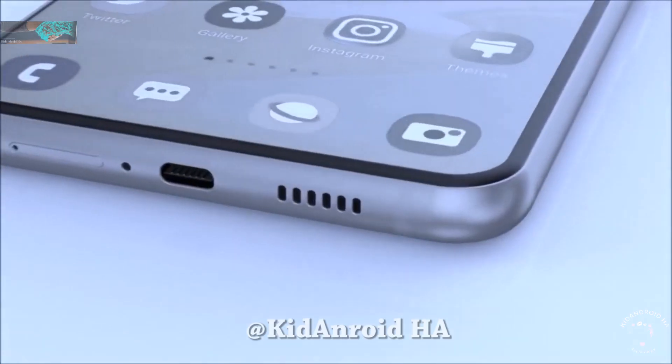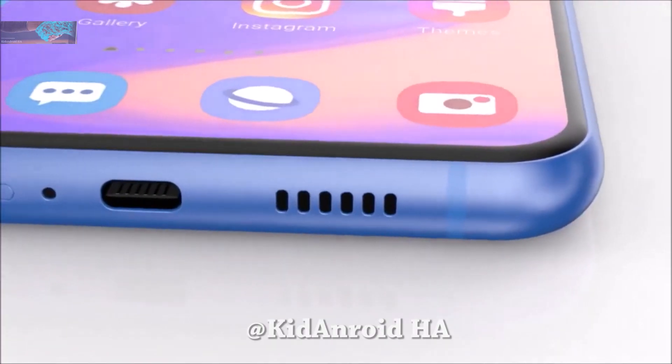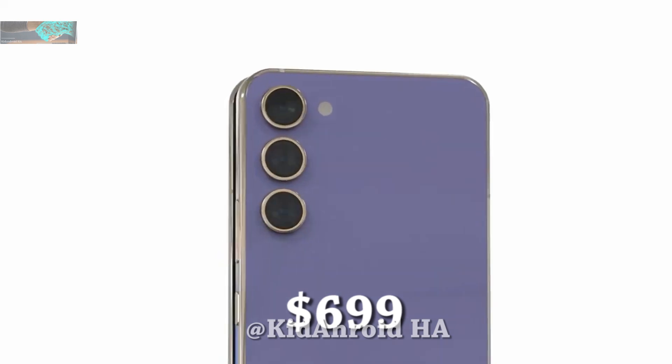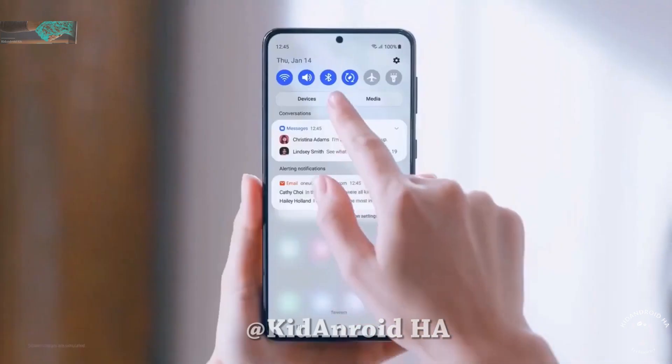Despite the chipset concerns, the Galaxy S23 FE will likely be priced aggressively, as is typical for fan-edition devices. The expected price of $699 will still make it an attractive deal despite not featuring the latest chipsets.